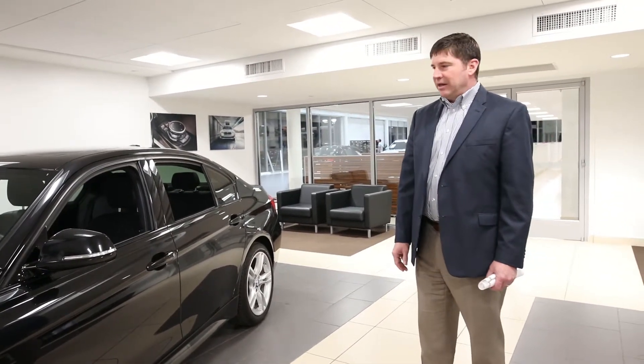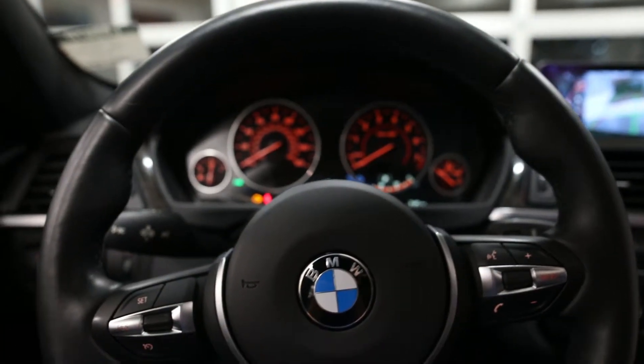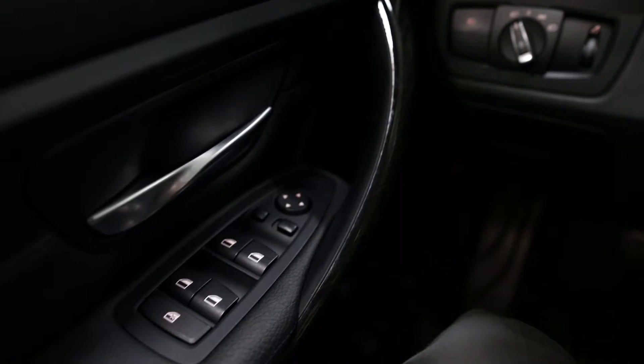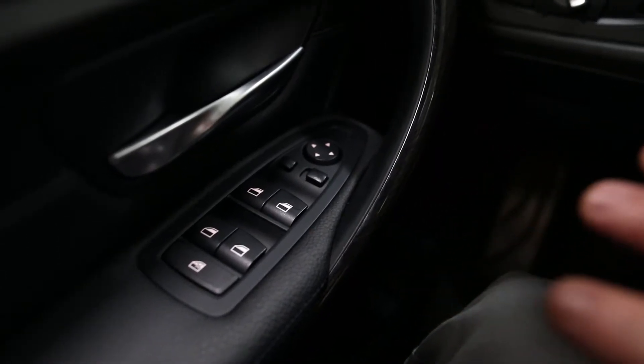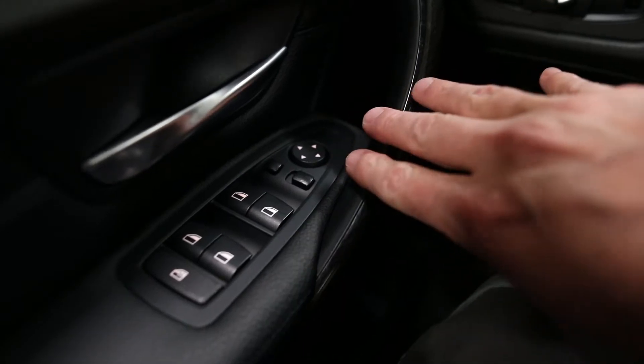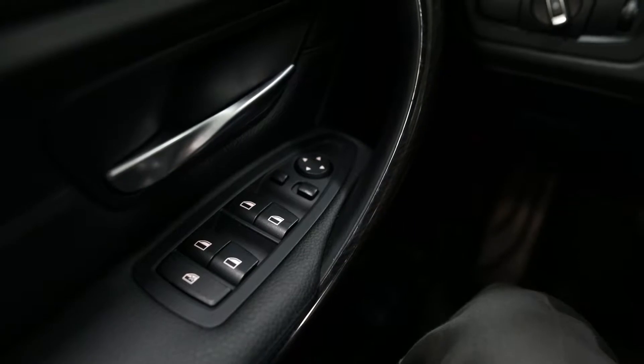Now let's take a look at the inside of the vehicle. As we focus on the interior, you'll notice on the driver's door we have the one-touch feature for all four windows — one touch up, one touch down. We have mirror controls here, driver and passenger side, with folding outside mirrors.